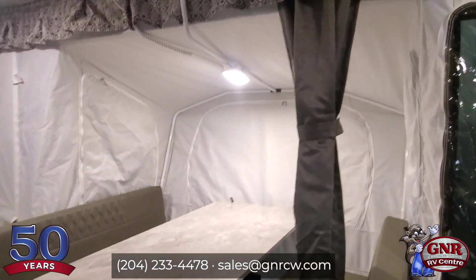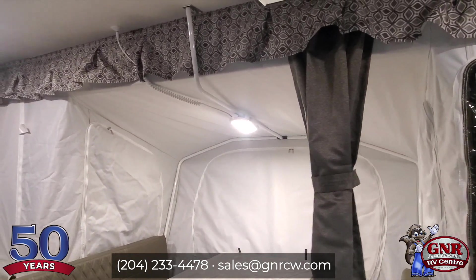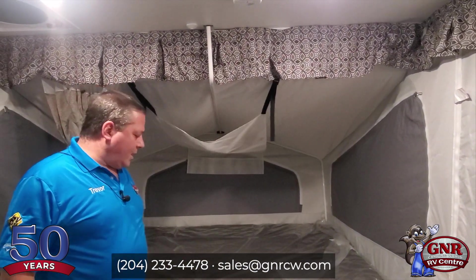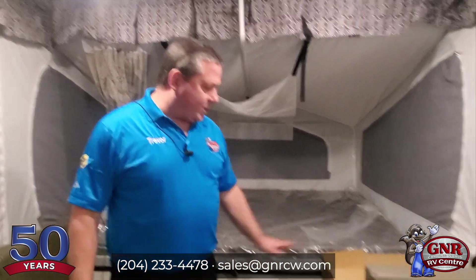Notice the extension lights, notice the fan and bunk light combination over at the main bed. Even these little hanging things to put your purse, your wallet, your books, your iPads, and things like that. There are chargers and outlets all over the place. Also included: furnace, fridge, the stove — all this stuff is included, and I think I've hit all the high points on here.